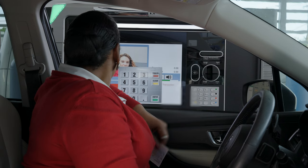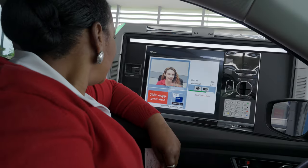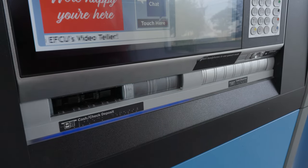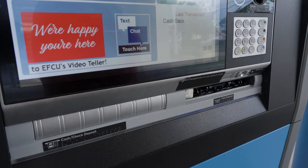Sure. If you'll key in your account number and please verify that the check is payable to you, the door on the bottom left will open up for that check. You'll make sure that it's signed on the back. The machine will scan the check and then present an image. Looks good, and I'll process that check and that cash will be coming out on the bottom right in just a moment.